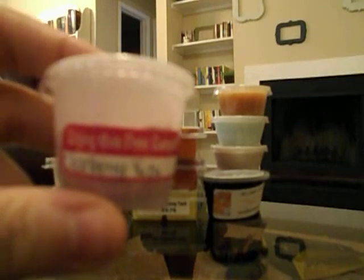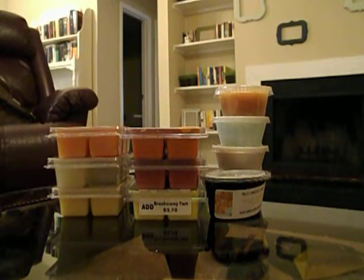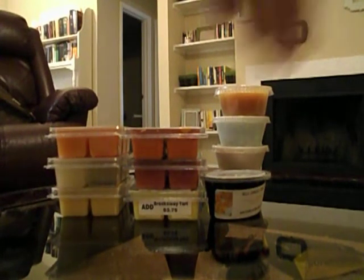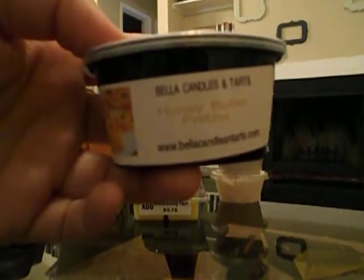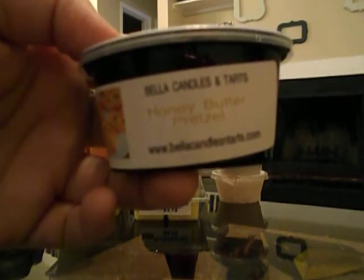Then I took this one — it's half of a tart, you can see it's half full. I don't know who it's from but it is Cranberry Yuzu and it smells really good. I mainly took this one because the whole cup is sort of crushed and I didn't want it to get even more crushed going somewhere else — but honestly I wasn't sad to take it because it smells amazing. Then I was so excited to see this one from Bella Candles and Tarts — it's Honey Butter Pretzel, which is one I've really really been wanting to try.